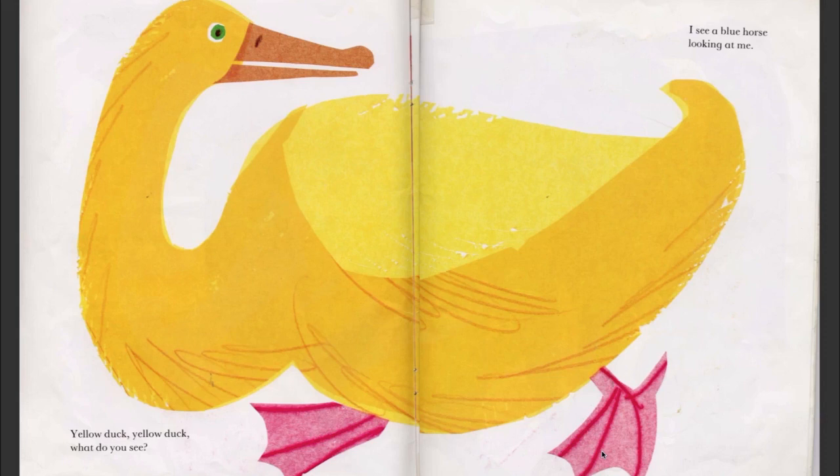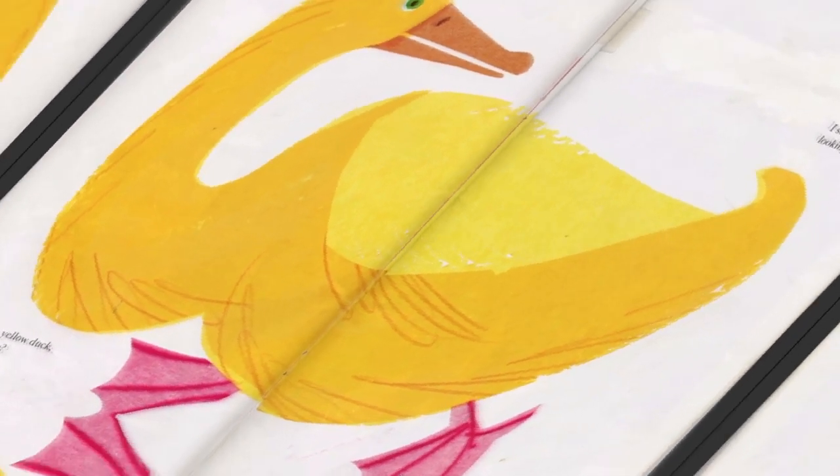Yellow duck, yellow duck, what do you see? I see a blue horse looking at me. A blue horse? Whoever heard of a blue horse! But the duck has very nice pink feet. Yes, so pretty.